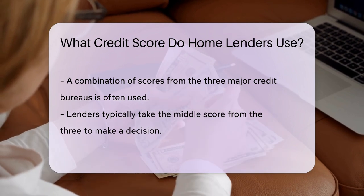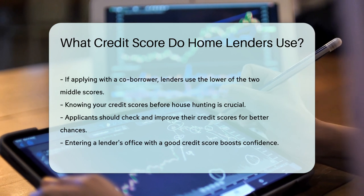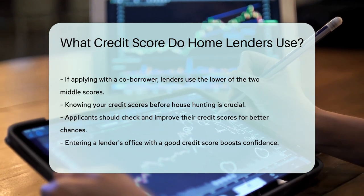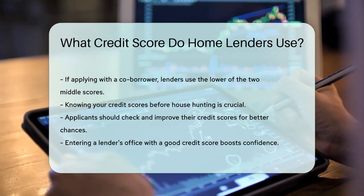If you're applying with someone else, they'll look at both of your scores and pick the lower middle score between the two of you. Before you start house hunting, get to know your credit scores. Check them out, see where you stand, and tidy up any messy numbers. This way, you're stepping into the lender's office with confidence.